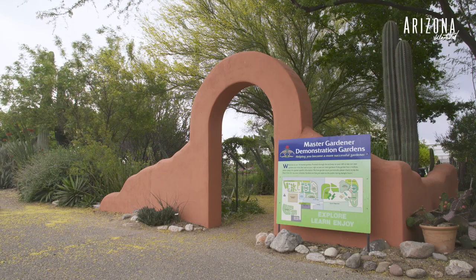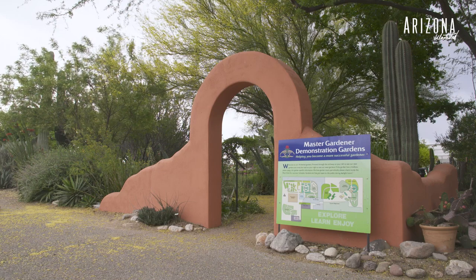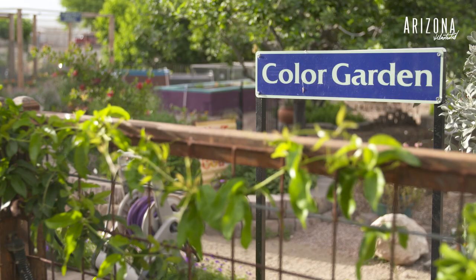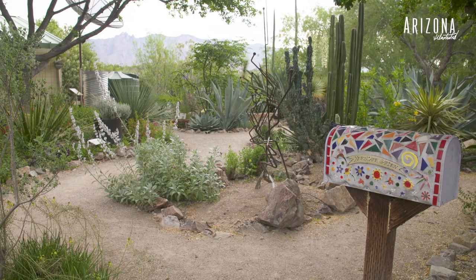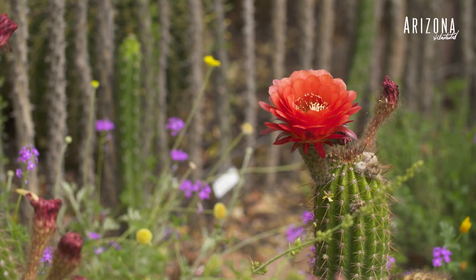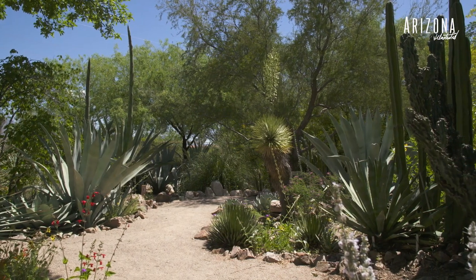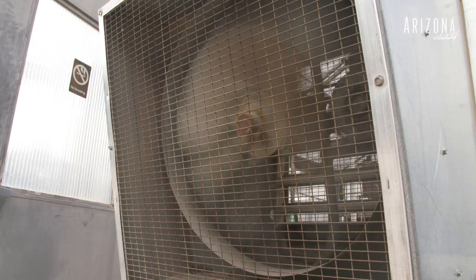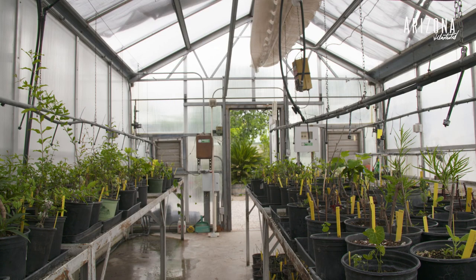We are at the Cooperative Extension office in Tucson, Arizona, and these are the Master Gardener demonstration gardens. Broken up into 14 different themed gardens, within the property here we have gardens that focus on roses, cactus and succulent, xeriscape, shade, basin edibles. We have a propagation area and beyond.